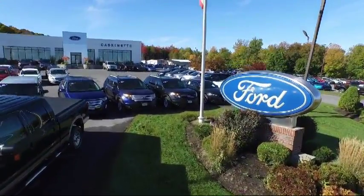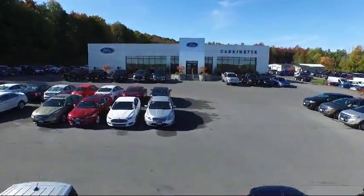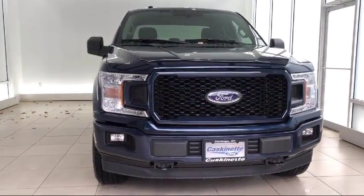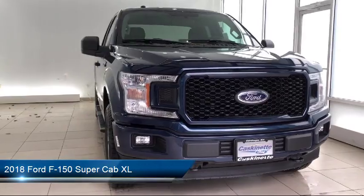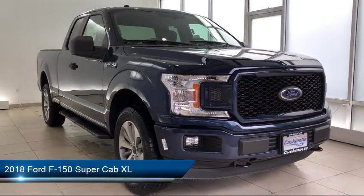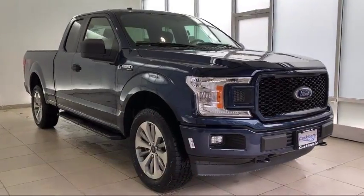Welcome to Cascanet Ford, and here's a look at another one of our new Fords from our extensive inventory. It comes equipped with air conditioning, traction control, fog lights, cruise control, anti-lock braking, telescoping steering wheel, and tilt steering wheel.